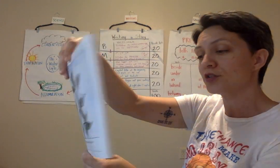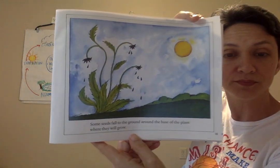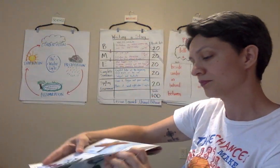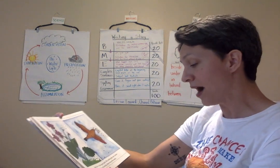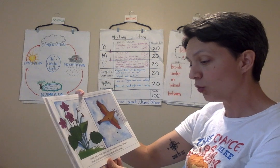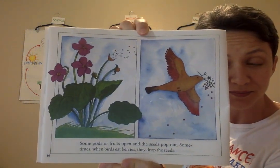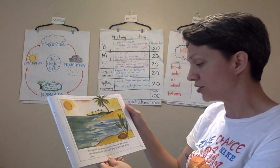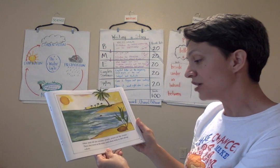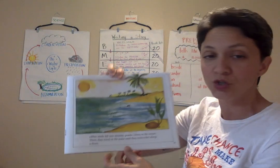Some seeds fall to the ground around the base of the plant where they will grow. Some pods or fruits open and the seeds pop out. Sometimes when birds eat berries, they drop the seeds. Other seeds fall into streams, ponds, rivers, or the ocean, and there they travel on the water until they stick to the dirt along a shore.